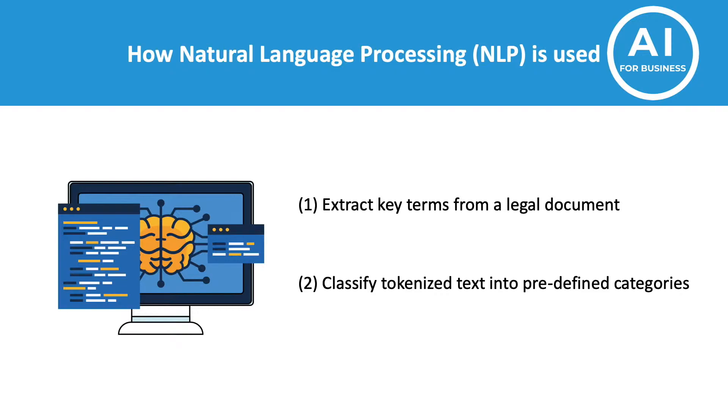The underlying technology on which this application is made possible is natural language processing. This is a subfield of artificial intelligence focused on enabling computers to understand and process human language. When we look at today's topic, there are two key stages in this process. The first is to extract the key terms from the legal documents, and this is a practice called tokenization. It takes a text and breaks it up into its individual words so that it can be processed by the software.